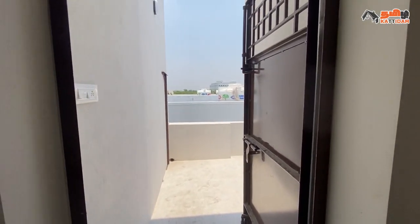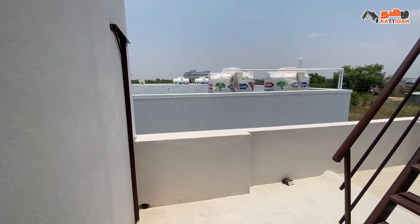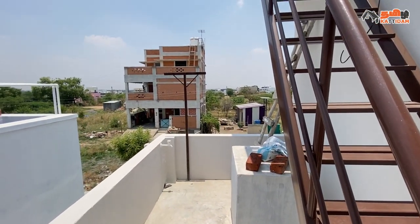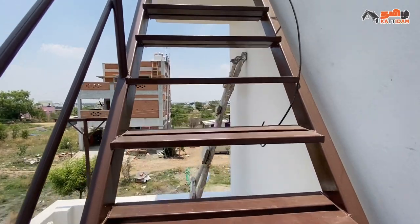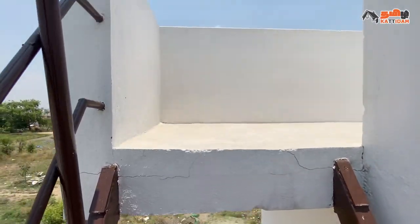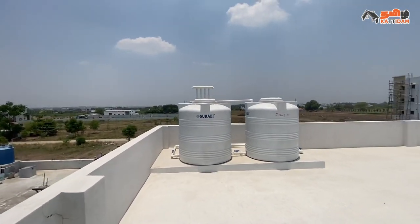We have an open balcony and the doors are made of metal. Now we are looking at the open balcony and open terrace. You can get a staircase to the top floor. You can get a water tank on the open terrace with a thousand litre capacity. This is a small area.